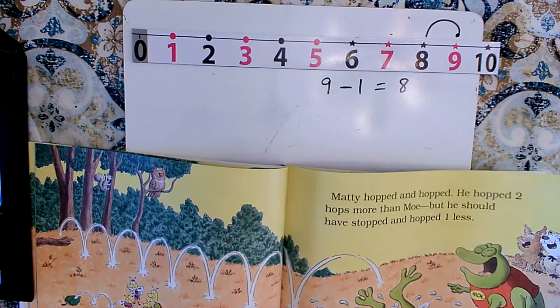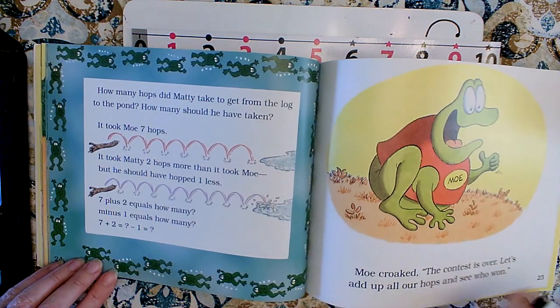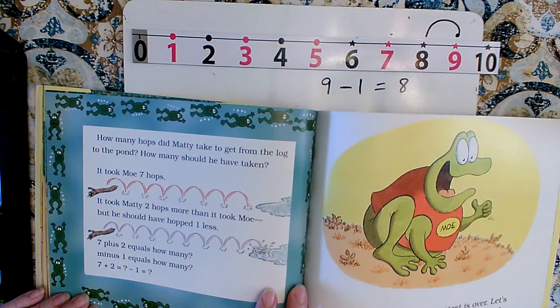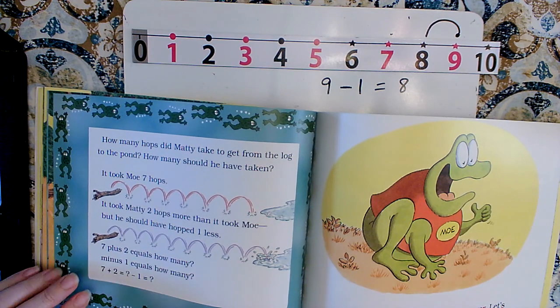How many hops did Maddie take from the log to the pond, and how many should he have taken? It took Mo seven hops and Maddie two more: seven plus two equals nine — seven, eight, nine. Then minus one, because he wasn't supposed to take that extra hop into the water. One less than nine is the number before nine. One less than nine is eight. Nine minus one equals eight.